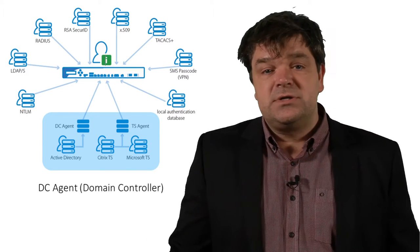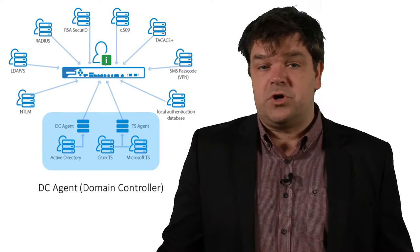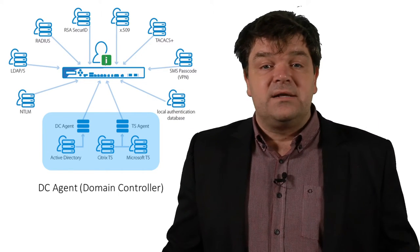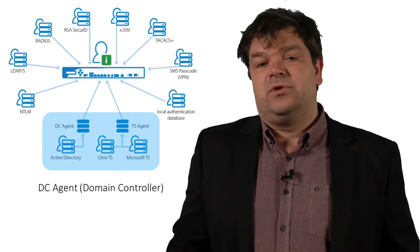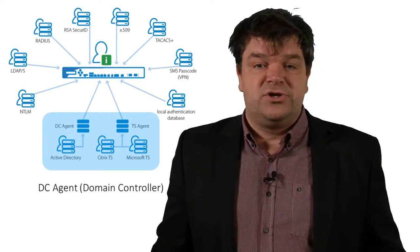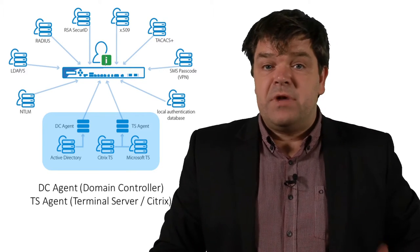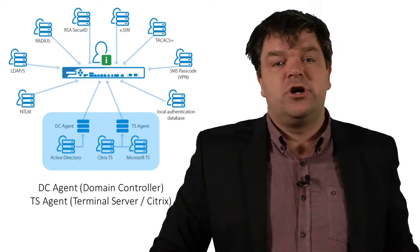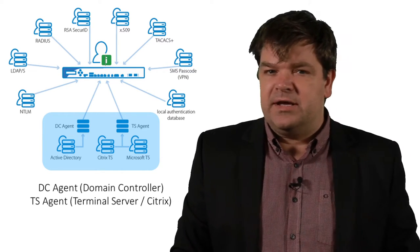The domain controller agent monitors the authentication event log from your Microsoft server environment. As soon as a user authenticates with the domain — for example, logs into the domain with Windows credentials — the DC agent captures this information from the log and sends it to the Barracuda next-gen firewall to correlate the IP address of the client with the username. Whenever the firewall looks at the source IP address of a packet, it can show user information or make filtering policies possible on a per-user basis. With the terminal server agent, you cannot map the source IP to a user, as source IP addresses are identical for each user working in a terminal server environment. Therefore, the terminal server agent maps a specific set of source port numbers to each user to identify them.